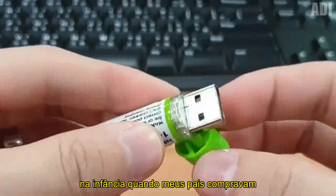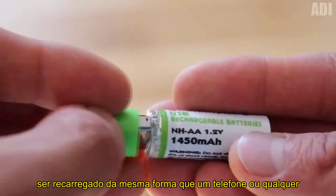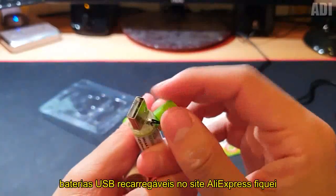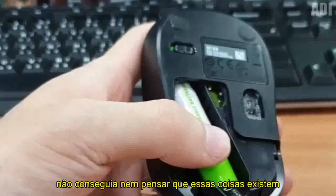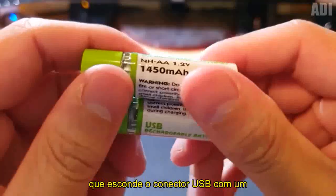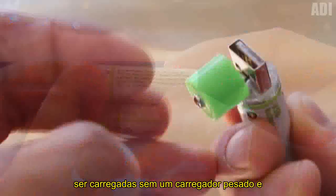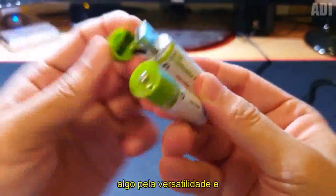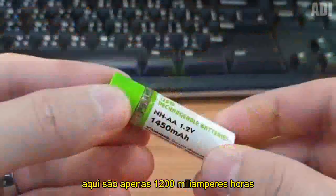In childhood, when my parents were buying me batteries for toys, I was thinking how cool it would be if the batteries could be recharged the same as a phone or any other dead device. When I saw rechargeable USB batteries on AliExpress, I was genuinely surprised — I really could not even think that such things exist. The top of the battery is a roll-up cap that hides the USB connector. With a laptop or other device with the appropriate interface, the batteries can be charged without a cumbersome charger. However, you have to sacrifice something for versatility — in this case, it is capacity, which is only 1200 mAh.